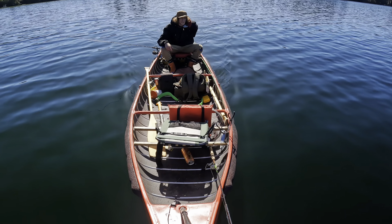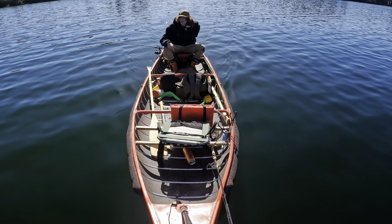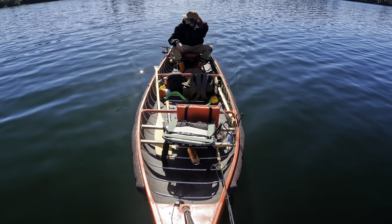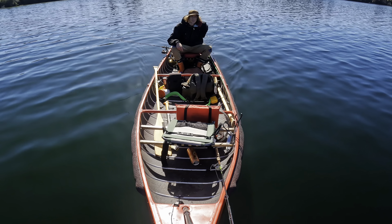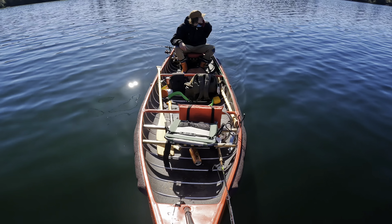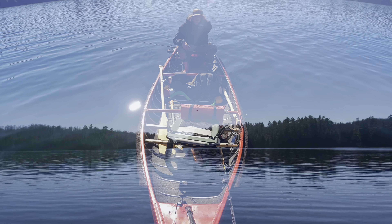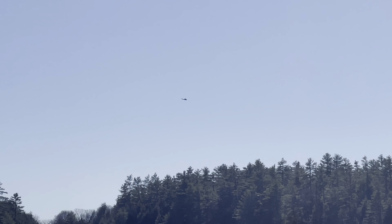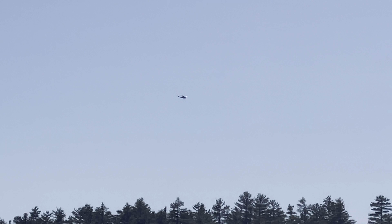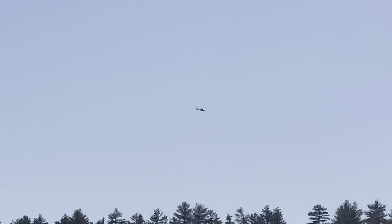Definitely couldn't ask for a better day out here today — that's for sure. Nice and sunny, warm, no bugs. I'd like a couple more fish though, but it is what it is. Beauty day. There's a military chopper up there — that's pretty cool.